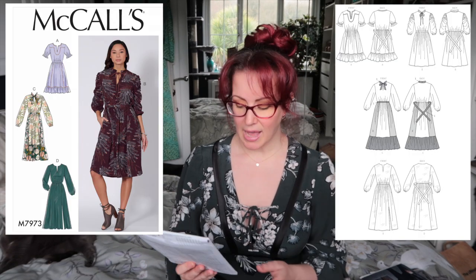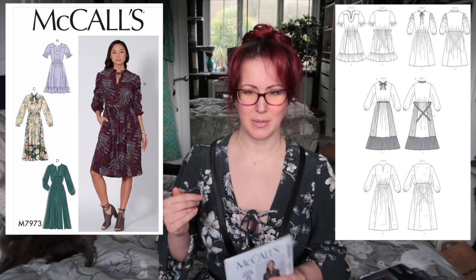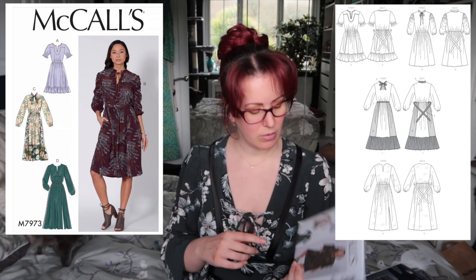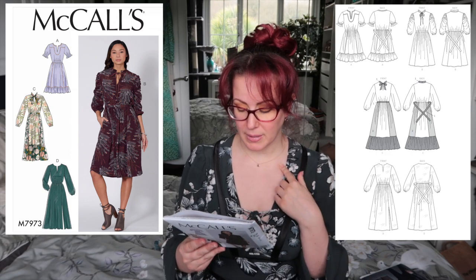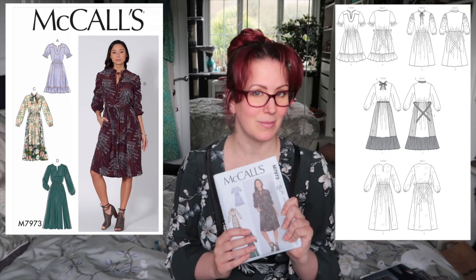The first McCall's is 7973. I had kind of discounted it when I was adding patterns to get over the $70 mark, but now that I've got it I think it's actually a really lovely pattern. I really like View D, the little green one at the bottom. I like the sleeves from View B and the neck detailing from Views B and C — there are lots of really interesting details, and I think it could be a very versatile pattern.